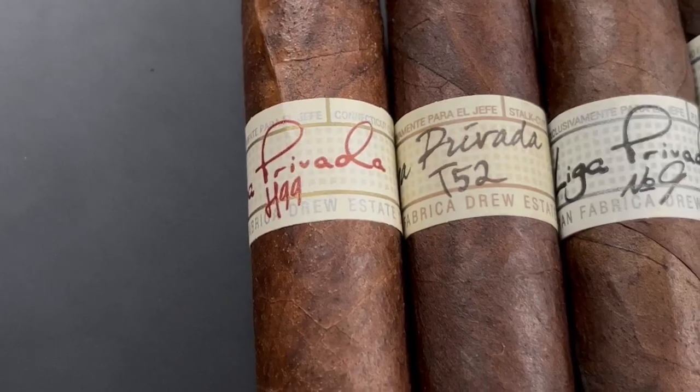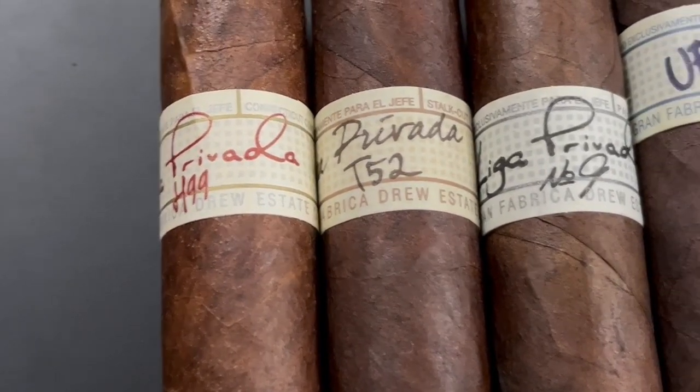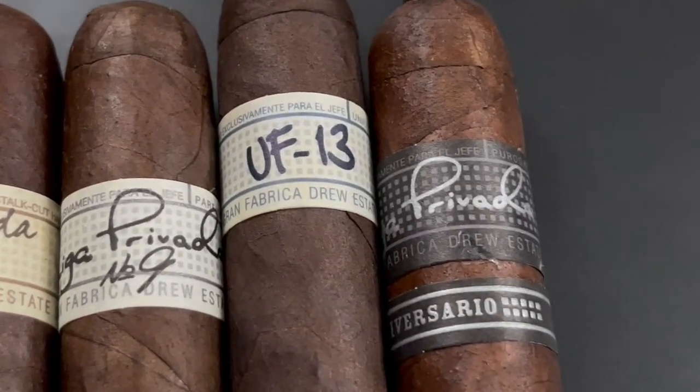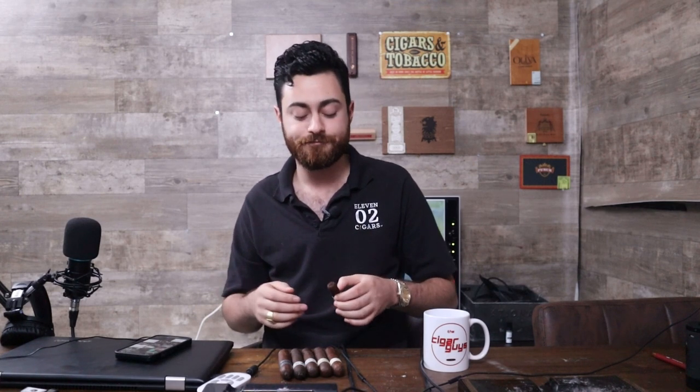What's going on cigar guys! Today I am reviewing Liga Privada cigars. Right now I am smoking the Liga Privada T52, but here in front of me I have a variety of different options — the Liga Privada H99, T52, the Number Nine, the Unico series, and the 10 Anniversario series. Liga Privada is a cigar made by Drew Estate, and Liga Privada actually translates to 'private blend.'